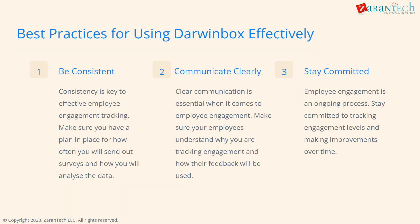To use DarwinBox effectively, consistency is key in sending surveys and analyzing data. Communicate clearly so employees understand why we're tracking engagement. And stay committed to improving over time.